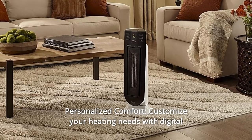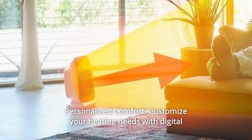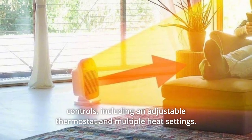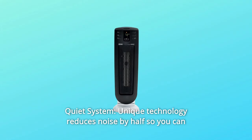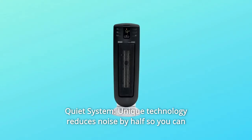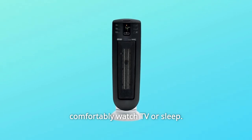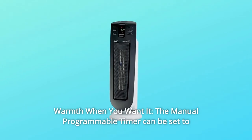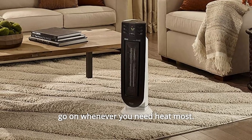Number 4: Personalized Comfort — customize your heating needs with digital controls, including an adjustable thermostat and multiple heat settings. Number 5: Quiet System — unique technology reduces noise by half so you can comfortably watch TV or sleep. Number 6: Warmth when you want it — the manual programmable timer can be set to go on whenever you need heat most.